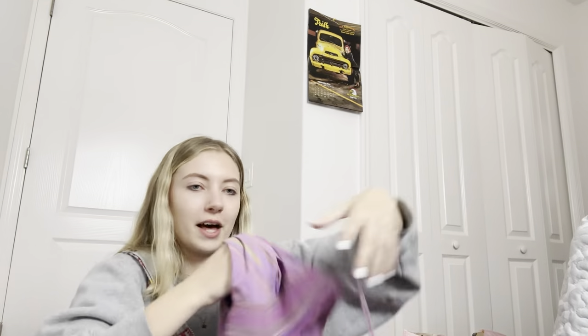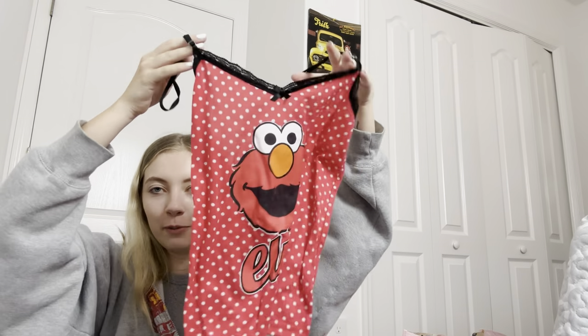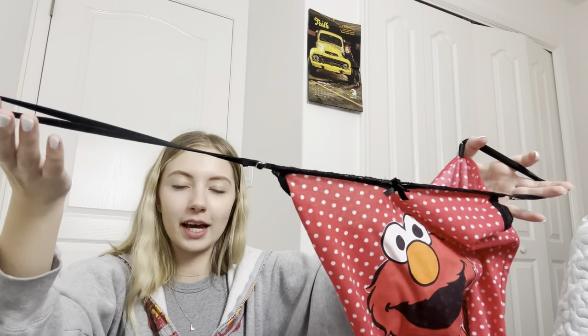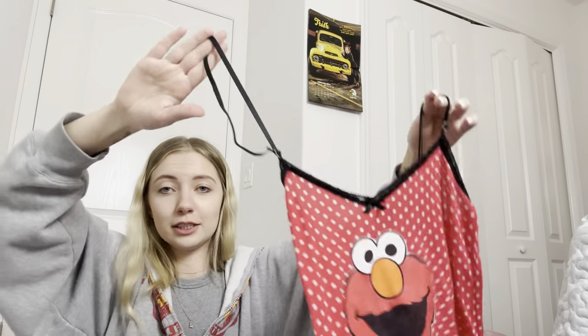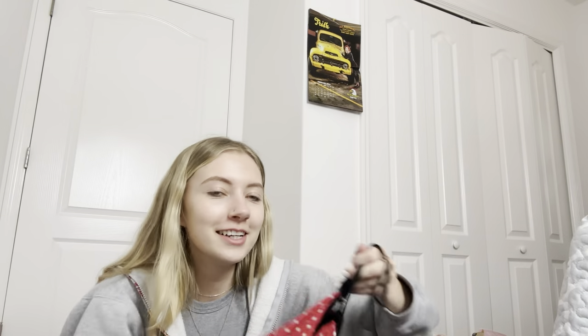The next thing from the kids section is this Elmo tank top — it says Elmo on it. I thought it'd be good on Depop; it's a size small in women's. It's missing this little plastic piece, but I thought maybe I could try to sew it back together since I can sew a little bit. It was in the kids section — so cute.